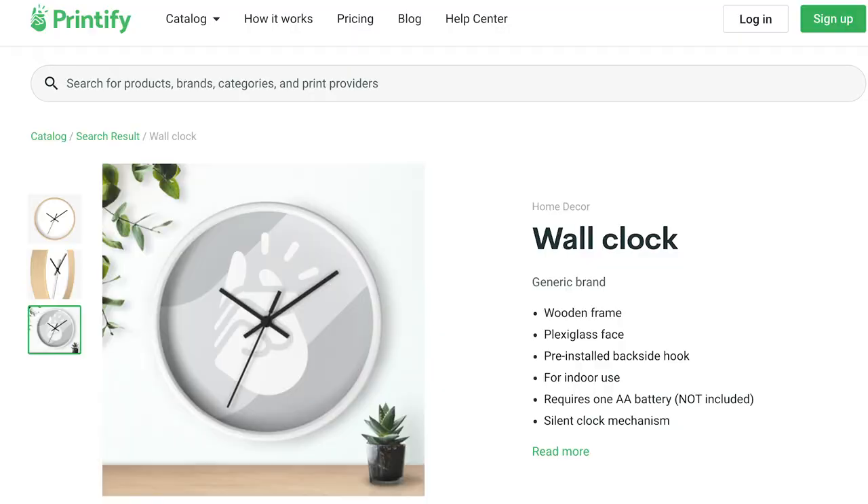Next up, we have a clock. Most people would think that's not really a cool product, but what if you chose a niche where someone spends a lot of time in their house doing that activity — whether it is reading, knitting, playing poker, drinking beer in a home bar, or fitness inside a home gym? You could create really cool products that they could display this clock in to showcase the niche that they love. This is available through the Printify app.